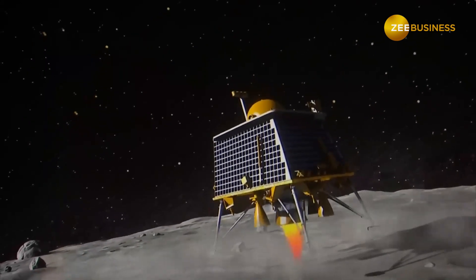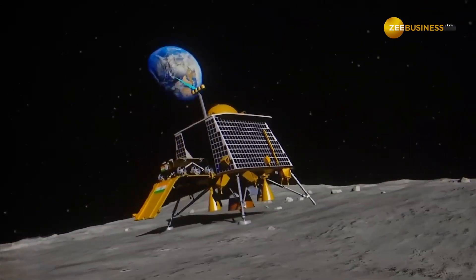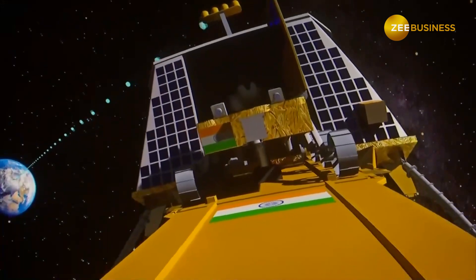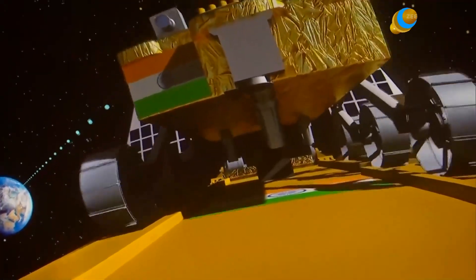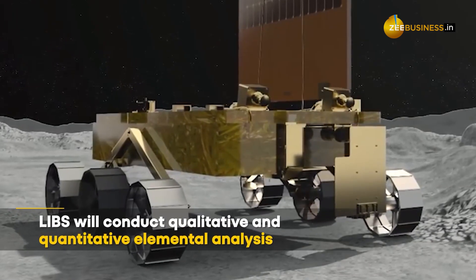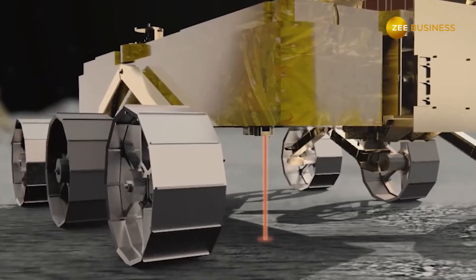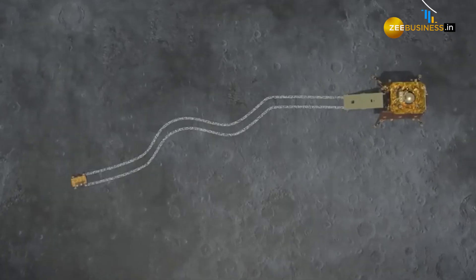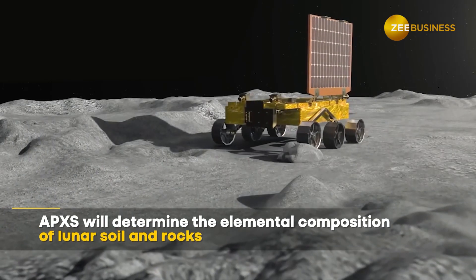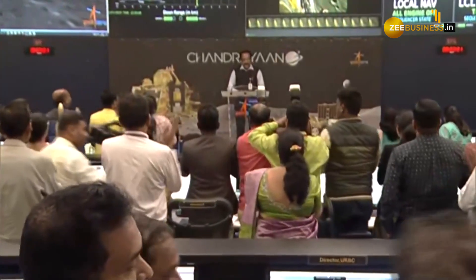The rover carries out two important experiments with two payloads: the laser-induced breakdown spectroscope (LIBS) and the alpha particle X-ray spectrometer (APXS). The objectives of the LIBS are to conduct qualitative and quantitative elemental analysis and to derive the chemical and mineralogical composition to further our understanding of the Moon. The APXS will determine the elemental composition of lunar soil and rocks around the landing site.